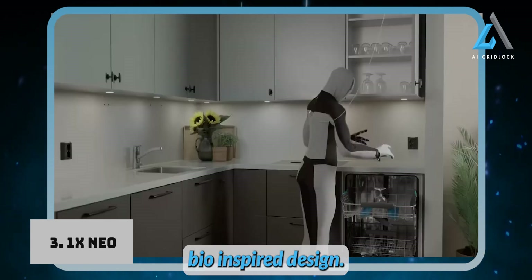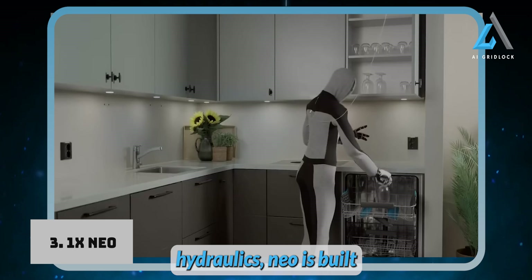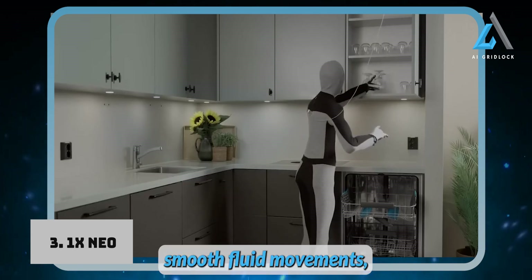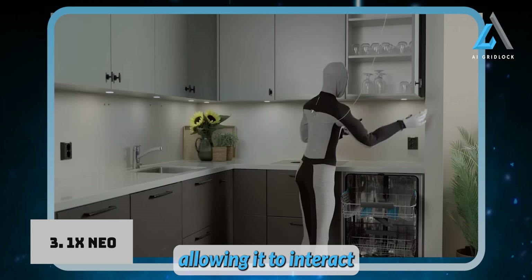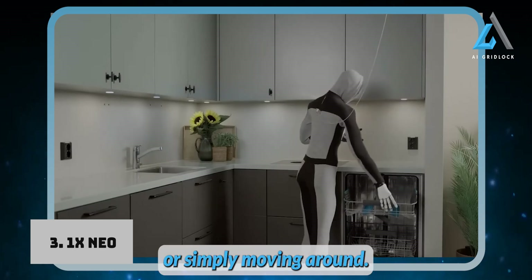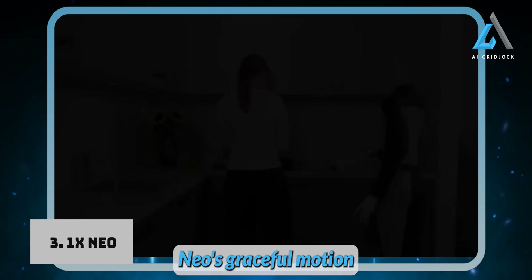What about its bio-inspired design? Instead of relying on rigid hydraulics, NEO is built with actuators that mimic human muscles. This gives it smooth, fluid movements, allowing it to interact naturally and safely with people. Whether it's assisting with household chores or simply moving around, NEO's graceful motions set it apart.